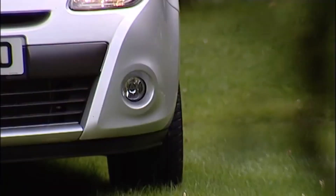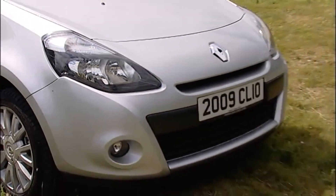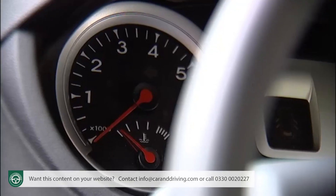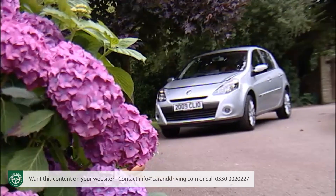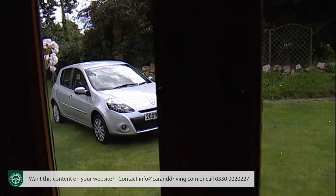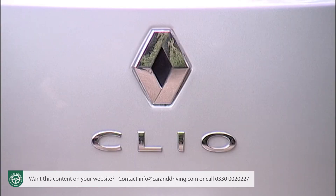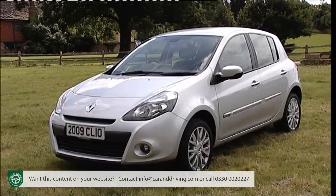Improvements to the third-generation Renault Clio have kept it at the forefront of the British supermini sector with sportier styling complementing a sensible mix of practical small-car virtues. At its heart though it remains very simply safe, spacious and affordable. Will that be enough? Let's find out.